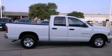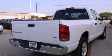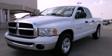Its top features include air conditioning, cruise control, a bed liner, side curtain airbags, and alloy wheels. Call now to find out how you can own this breathtaking vehicle.